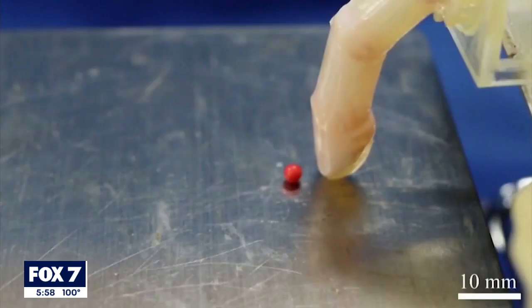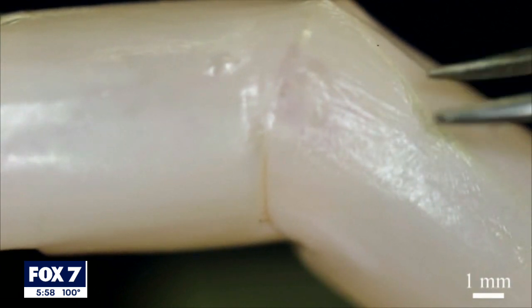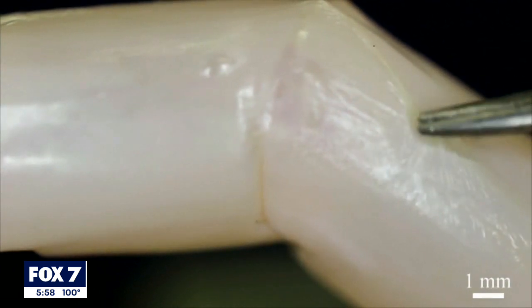And while some robotic companies are using artificial coating that resembles skin, because this one is made with real cells, it not only feels like skin — it acts like it too.